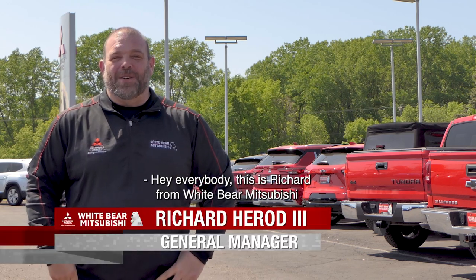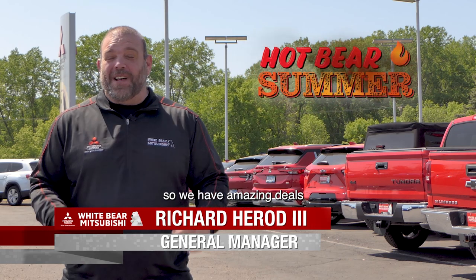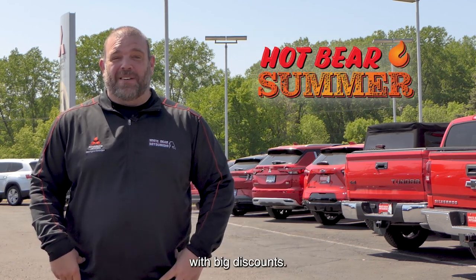Hey everybody, this is Richard from Wiper Mitsubishi in the Bear Lot in Moundsview. It's Hot Bear Summer, so we have amazing deals on certified pre-owned vehicles and brand new vehicles with big discounts.